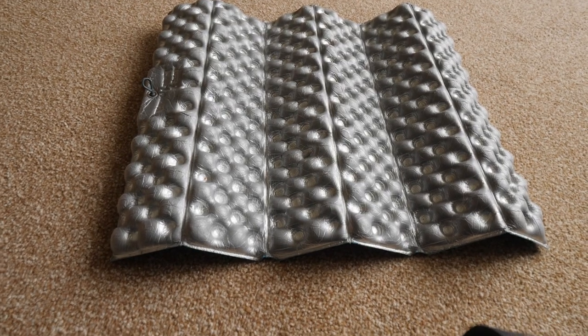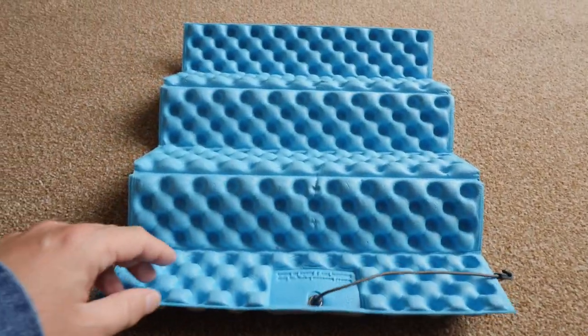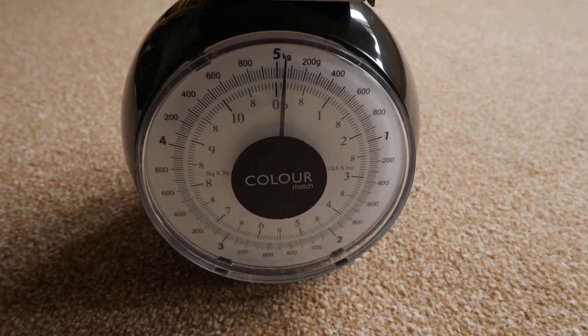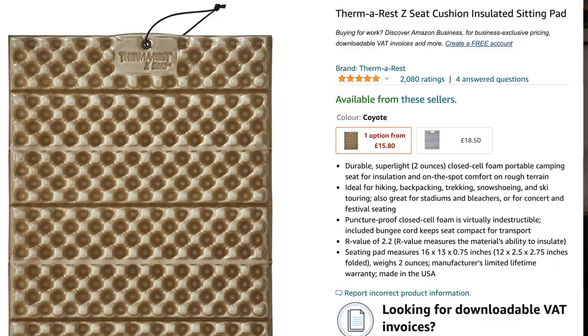Number eight: the Thermarest sit mat. Amazingly there aren't as many benches as I thought, and if it's damp and you just want to sit down for lunch this is invaluable — it weighs about 50 grams. It also works as an insulator; on the last night when my buttock area was slightly colder, I slipped this under my sleeping mat and never felt so good. I would take this on every single walk.